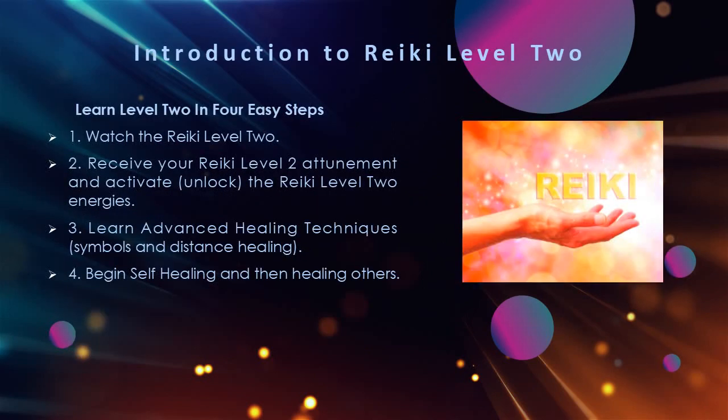Learn Reiki Level 2 in 4 Easy Steps. Step 1: Watch the Reiki Level 2. Step 2: Receive your Reiki Level 2 attunement and activate and unlock the Reiki Level 2 energies. Step 3: Learn advanced healing techniques, symbols, and distance healing. Step 4: Begin self-healing and then healing others.